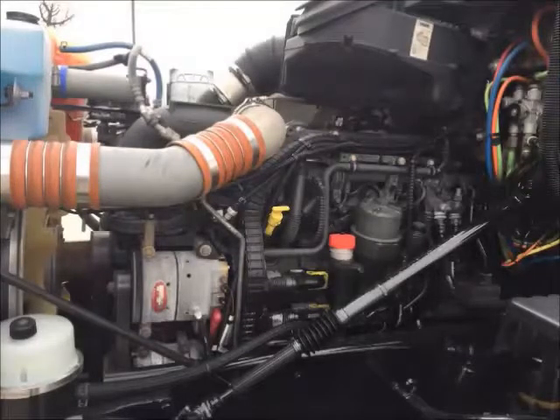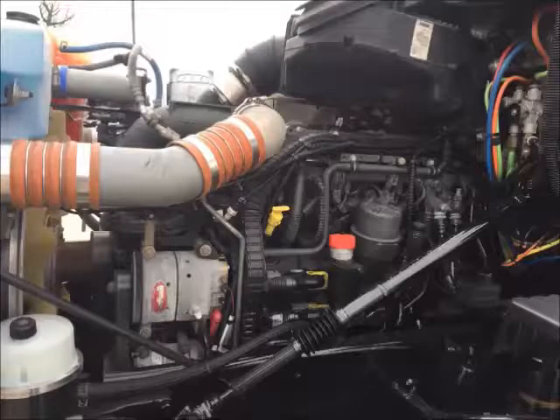The Paccar MX-13 provides 455 horsepower and runs quiet and smooth.